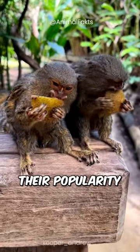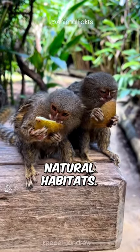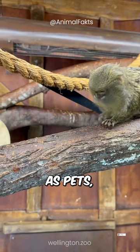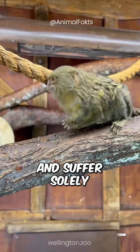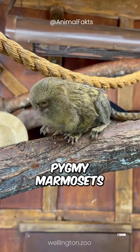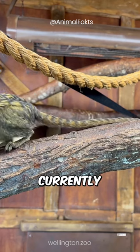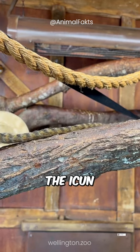Sadly, their popularity as a novelty item has led to them being hunted to vulnerable status in their natural habitats. As pets, they do not fare well and suffer solely for the amusement of those seeking exotic pets. Pygmy marmosets are heavily threatened by deforestation and human intervention, and are currently classified by the IUCN as vulnerable.